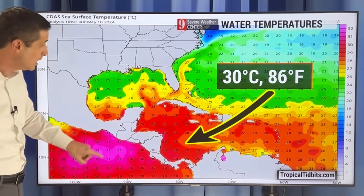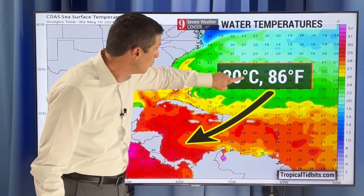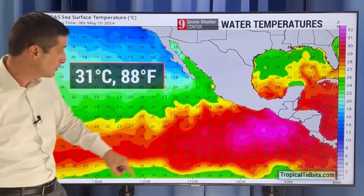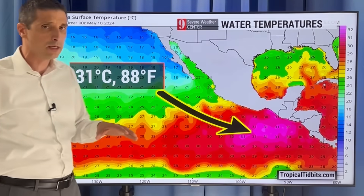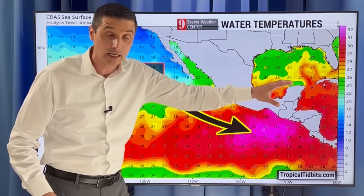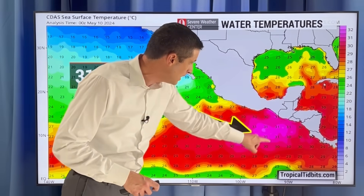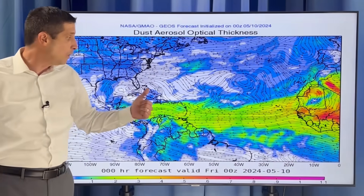Looking at those water temperatures — hugging the coast of Honduras and Nicaragua, right around 30 degrees Celsius or 86 degrees Fahrenheit, so above average. We're not just warm; we are running more like June or July. And even in the eastern Pacific, 31 degrees Celsius, 88 degrees Fahrenheit. Usually as we transition to a La Niña period, that means we're a little less active in the eastern Pacific. Sometimes when one basin is active, the other is not. But since we're just transitioning, both the Pacific and Atlantic basins could be pretty active, especially with these water temperatures.